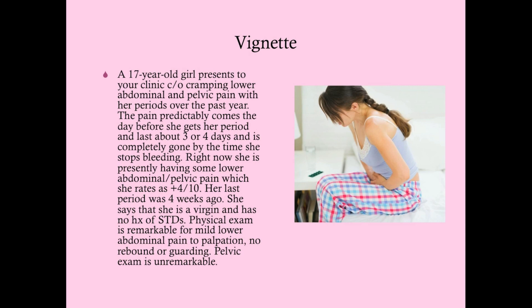A 17-year-old girl comes in to your clinic complaining of crampy lower abdominal and pelvic pain with her periods over the last year. The pain predictably comes the day before she gets her period when she starts bleeding and lasts about three or four days, completely gone by the time bleeding stops. Right now she's presently having some lower abdominal pelvic pain, rates it a four out of ten. Her last period was four weeks ago, she says she's a virgin and has no history of STDs. Physical exam is remarkable for mild lower abdominal pain to palpation, no rebound or guarding, pelvic exam is unremarkable.